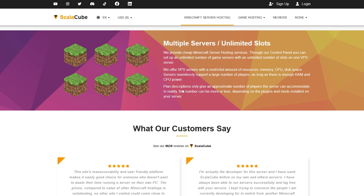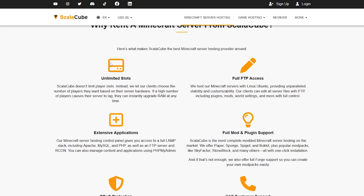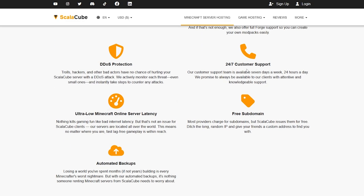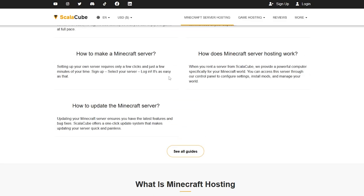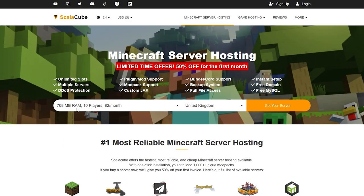Scrolling down even more, you can see they have multiple servers, unlimited slots, and customer reviews. They also have 24/7 customer support, which is very recommended if you need any help. You can also see all the server locations listed here. To get your server, simply come up to the top, select the plan you want, and click 'Get Your Server Now.'